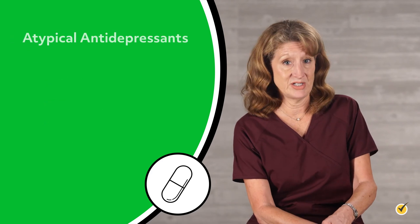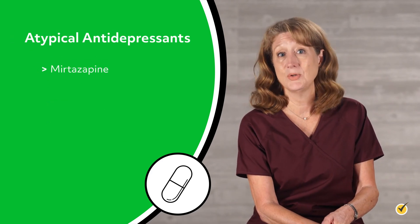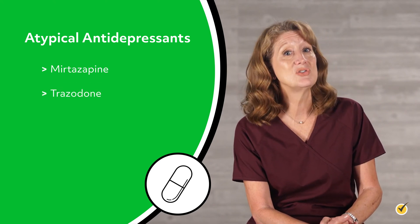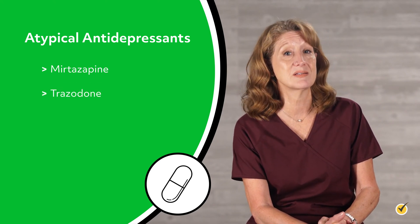Atypical antidepressants include mirtazapine, which is used for abdominal pain, and trazodone, which is used for comorbid insomnia.